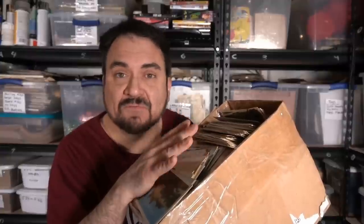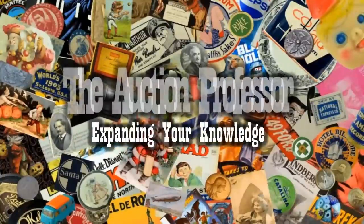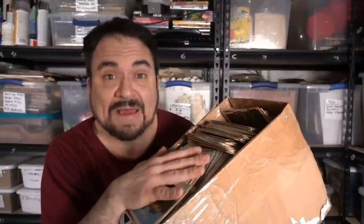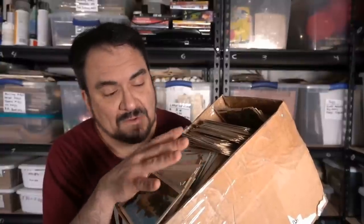I just paid 20 bucks for everything in this box from a sale. One single item out of this box is going to pay for every single thing in here. Hey, it's Don. Today we're going to look at some items I purchased at a sale. This was the last day, which is usually what I wait. Most of this stuff was just left there. There's some records on the bottom of this box. I got some records, a few specialty baseball cards, and a whole bunch of postcards, all for 20 bucks — leftovers, for the most part.